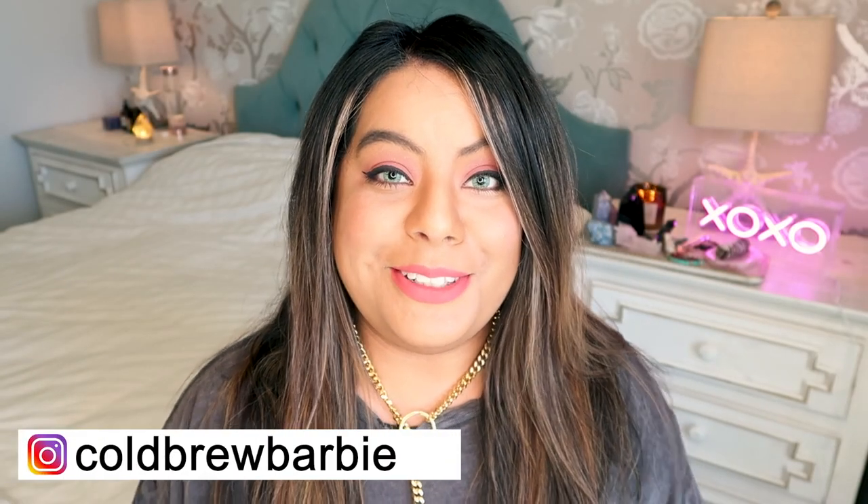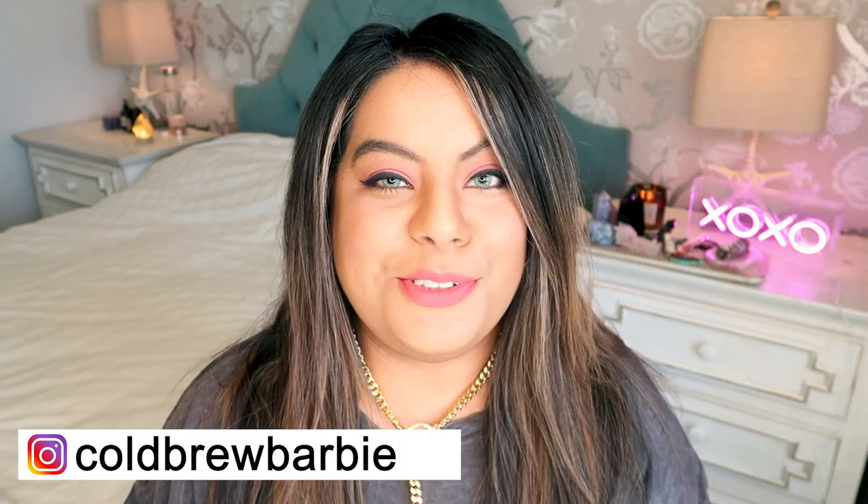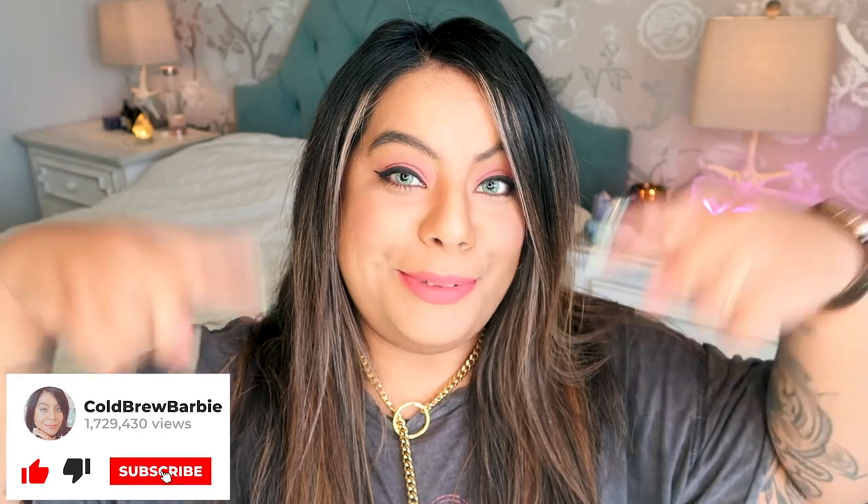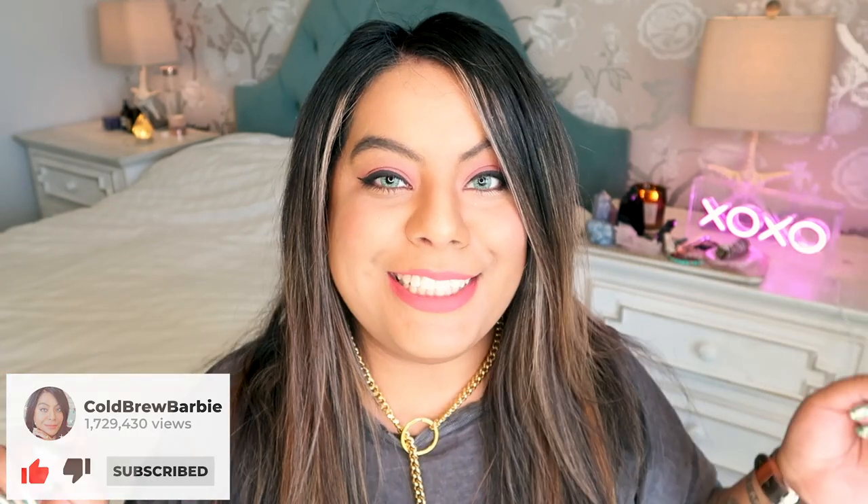Hey witches! Welcome back to another video. If you're new here, my name is Barbie and thank you guys so much for joining me today. Please remember to give this video a big thumbs up and subscribe down below for more crystal and witchy content.